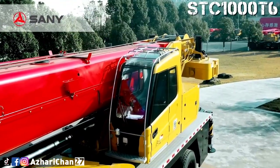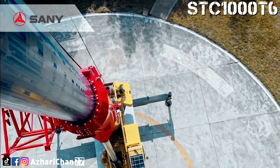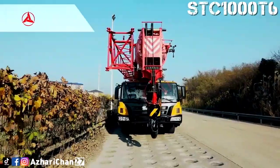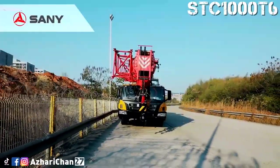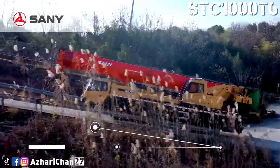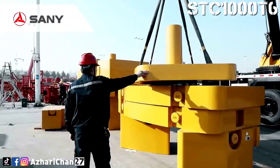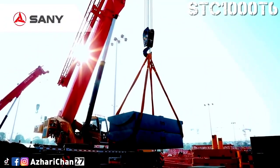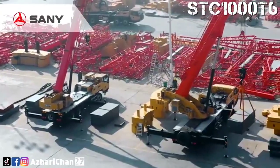The STC-1000T6 has a large lifting capacity crane mounted on a robust chassis. This crane is equipped with single-cylinder pin telescoping, with electro-hydraulic control for automatic telescoping. It features an oval 6-section boom with high-strength steel plate. Basic boom length is 12.9 meters and maximum boom length is 60 meters. Maximum jib length is 27 meters, and maximum lifting height is 87 meters.